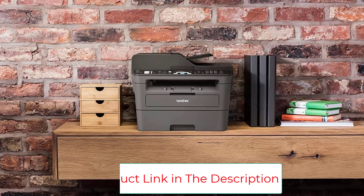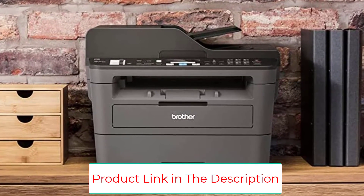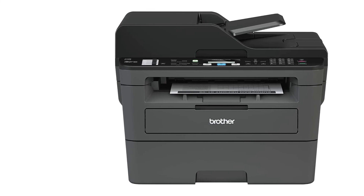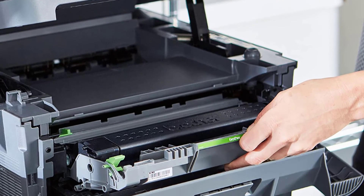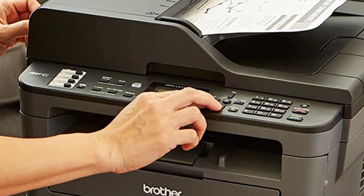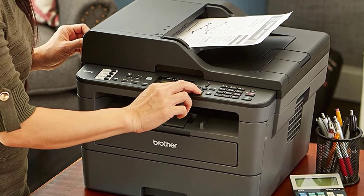Printing as mobile as you are — print wirelessly from your desktop, laptop, smartphone, and tablet. Save up to 50% on toner with Refresh Easy Print Subscription Service — for one low monthly payment, get Brother Genuine Toner delivered right to your door before you need it. Up to 4 months free trial included, plus get 1,000 bonus pages when you enroll within 7 days of setup.